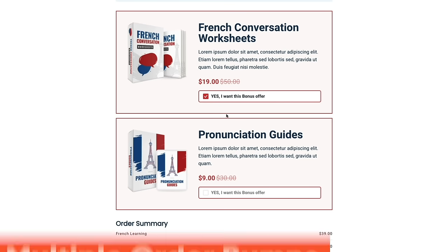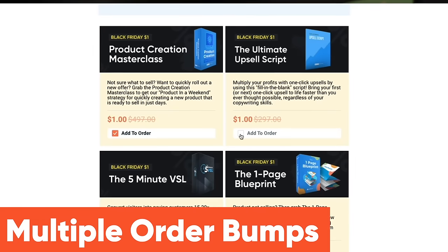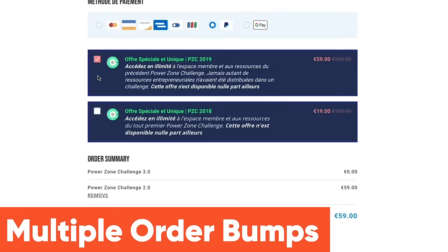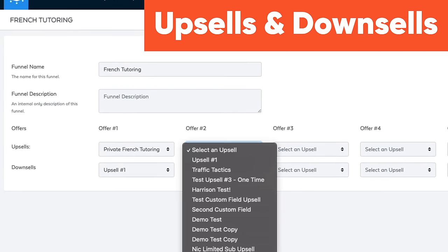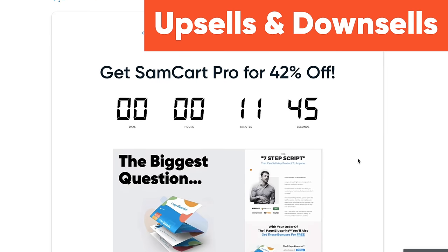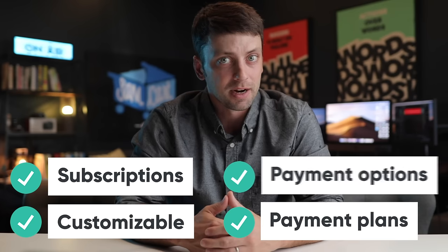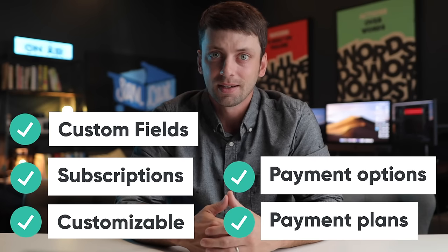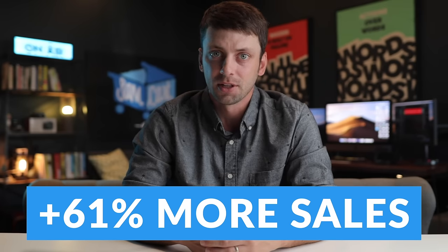SamCart, on the other hand, was built for this. With SamCart, you can quickly create multiple order bumps on any page, customize the way they look, and let your customers add tons of stuff into their cart. Then you can set up as many upsells or downsells as you'd like, with complete control over how that page looks — and you can sell subscriptions, payment plans, offer payment options, collect custom fields, and the list goes on and on. On average, SamCart sellers are making 61% more just because of these two features alone.